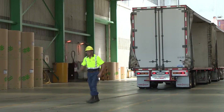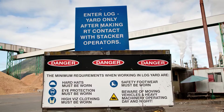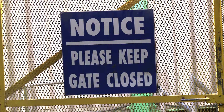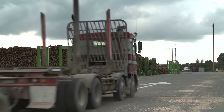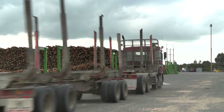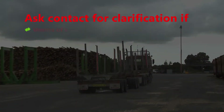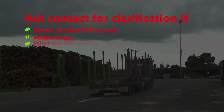To stay safe, always wear the requested PPE. Keep out of areas that are restricted to operators only. Take note of gates, fences, barriers, signage and road markings. Ask your Norske Shkoog or OG contact for clarification if you are unsure of what PPE to wear, where to go, or what the site-specific procedures are.